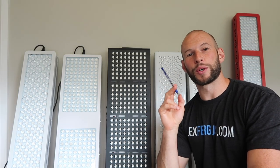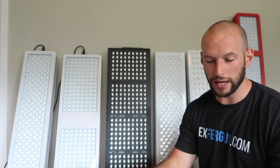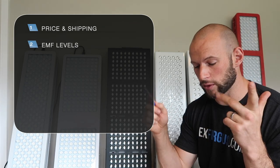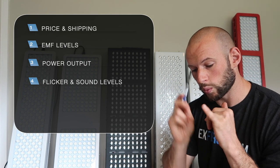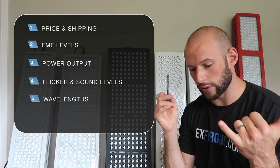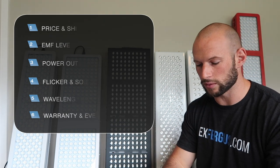What I'm going to do today is a quick overview of how these panels scored in each of the categories I tested them on. The categories were: price including shipping, EMF non-native EMF levels, power output also known as irradiance, flicker levels, sound levels, wavelengths, warranty, and everything else — bells and whistles and features. I have seven pages worth of data here.